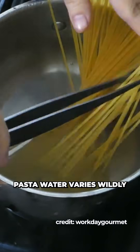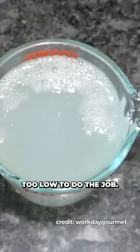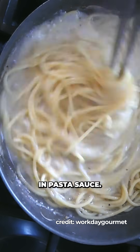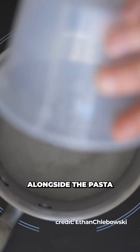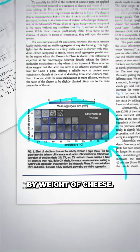The problem is in practice, pasta water varies wildly and the starch concentration is often too low to do the job. So researchers turned to image analysis to build a phase diagram of how these proteins and starches interact in pasta sauce. Their suggested fix was to make a stabilising solution from corn or potato starch, then add it to the pan alongside the pasta water.